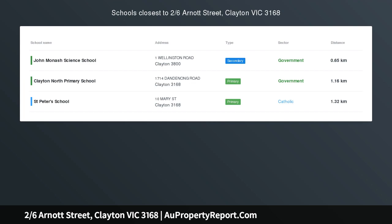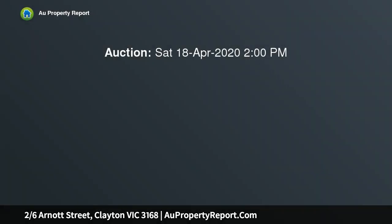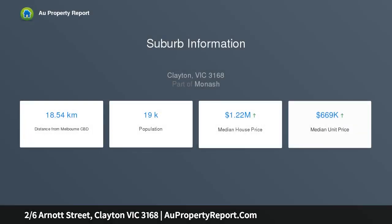Perfect home or investment within walking distance to Monash University. This entry-level option or practical downsizer is perfectly livable from the outset, allowing you to move straight in without a worry in the world. And given this apartment stands on the footsteps of Monash University Clayton campus, it's an outstanding investment.